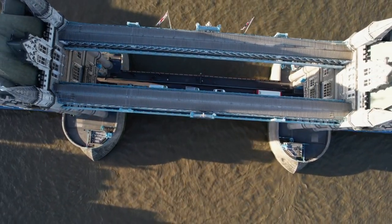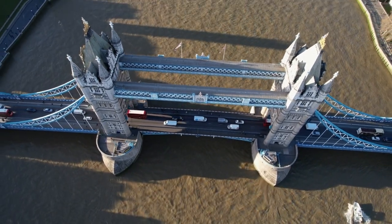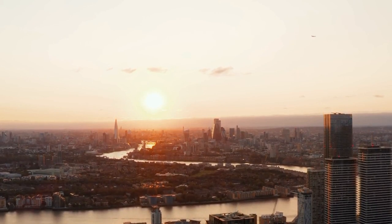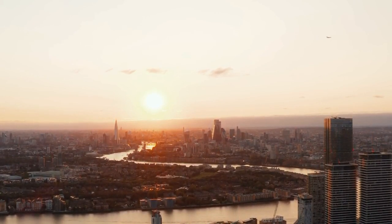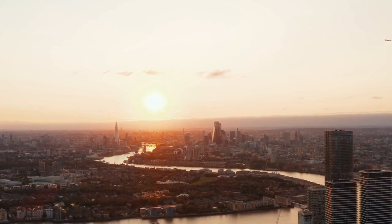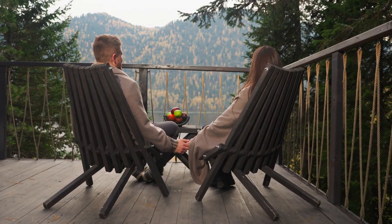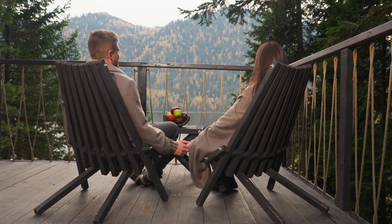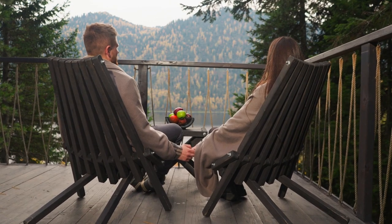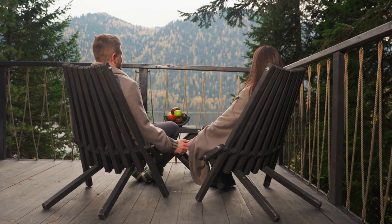Riding the London Eye during sunset or at night can create a wonderfully romantic atmosphere for couples. Watching the sun dip below the horizon or seeing the city lights twinkle at night from the top of the London Eye can be incredibly romantic — the illuminated skyline creates a magical ambiance that sets the stage for romance. The London Eye's capsules offer a cozy and intimate setting for couples to enjoy each other's company while taking in the stunning views. With a limited number of passengers per capsule, couples can have a more private experience as they share this special moment together.